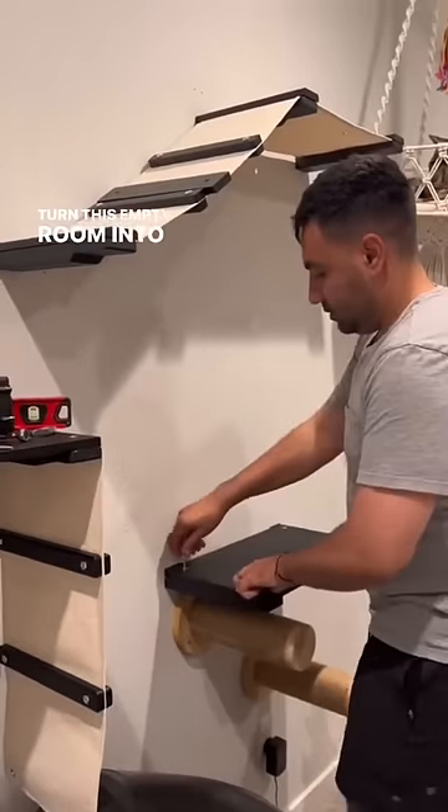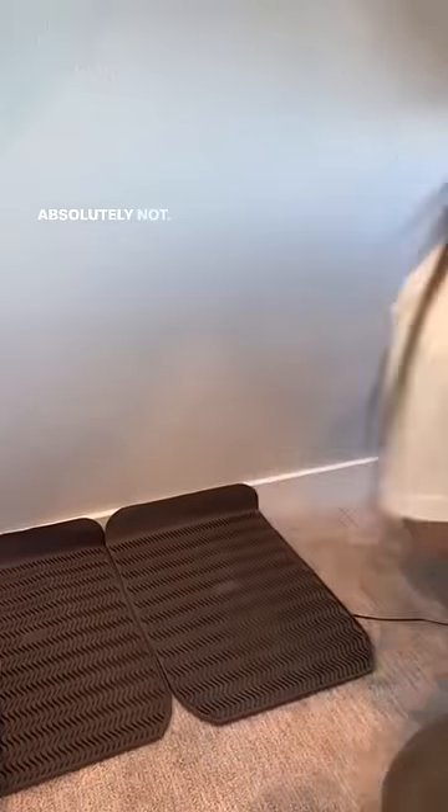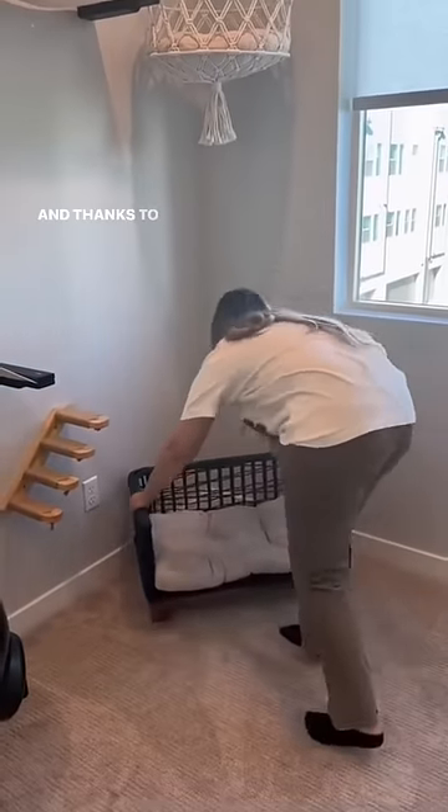We ordered a bunch of packages on Amazon and decided to turn this empty room into a cat room. Kareem began drilling and putting things up, and I did the easy stuff like put paw prints on the wall. We have absolutely no regrets — my cats deserve the world.